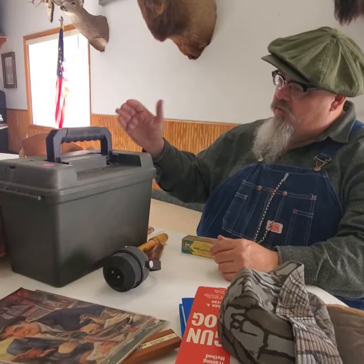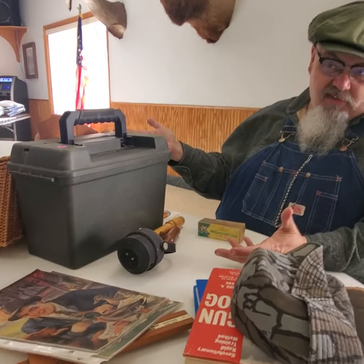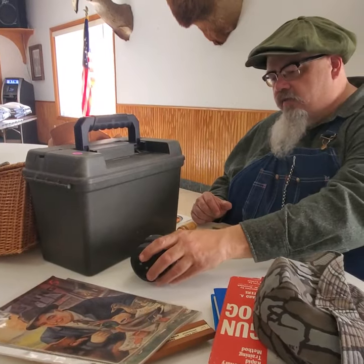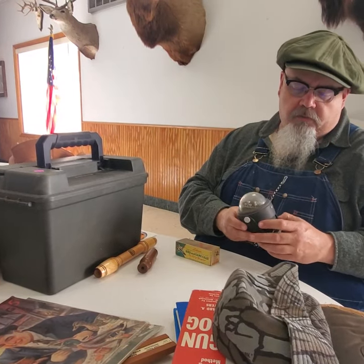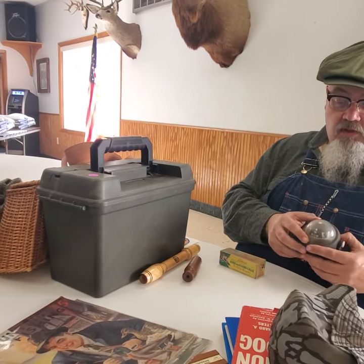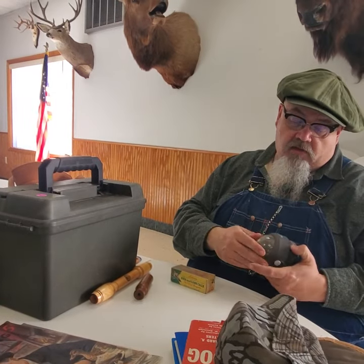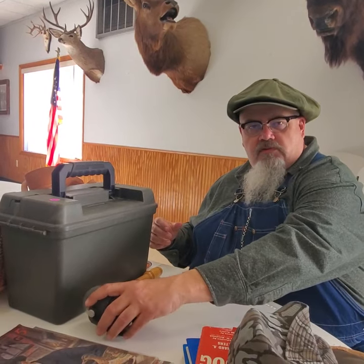A nice old Plano blind box from the 80s, real clean — five bucks, probably getting 15. These old Air Guide compasses used to bring pretty good money. He had it at 7.50 but took five. You used to get 35 bucks out of one of these. This one's got a little crazing on the globe, but for five bucks I thought there's got to be something left — I've sold so many of them for decent money over the years.